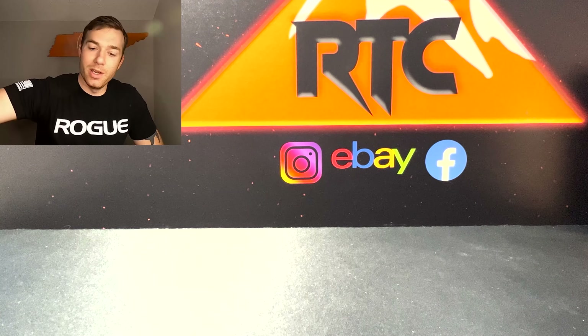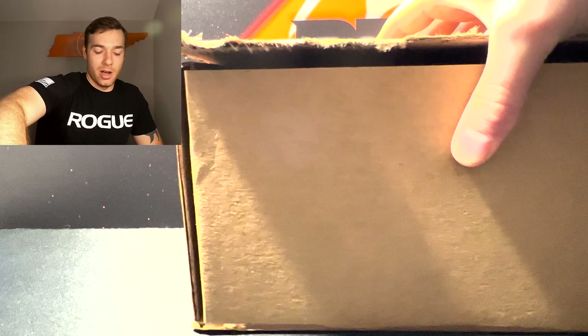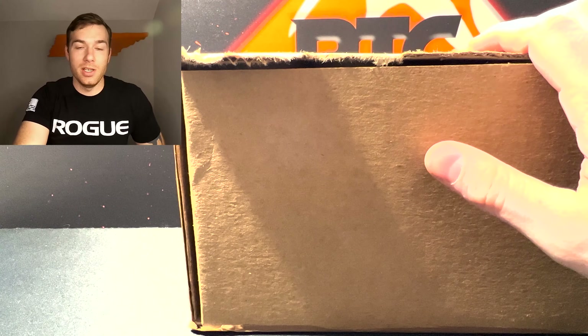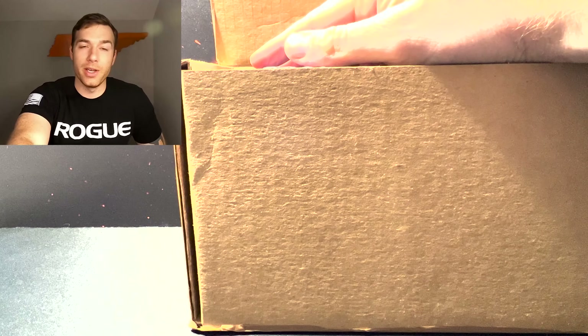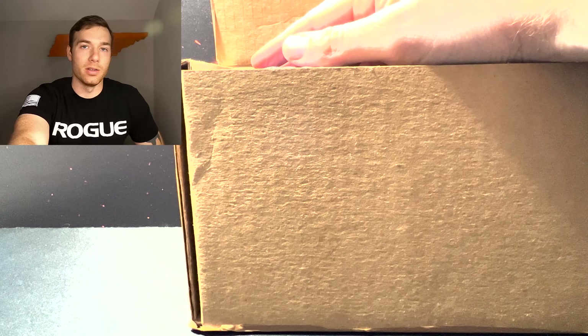What's going on guys, welcome back. Today we are going to be showing off a CGC Weiss Schwarz Marvel return — we got all of these back and they graded so well on Weiss product.